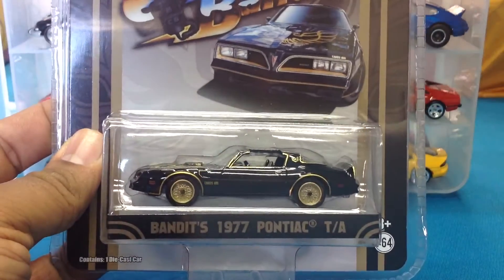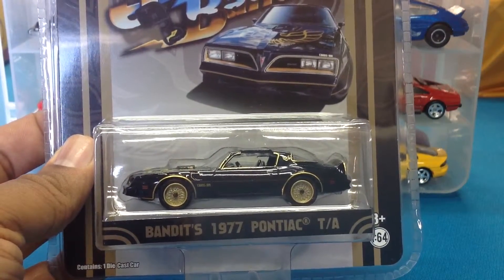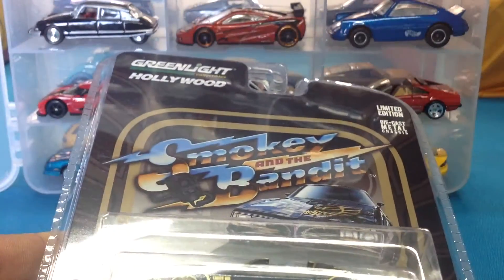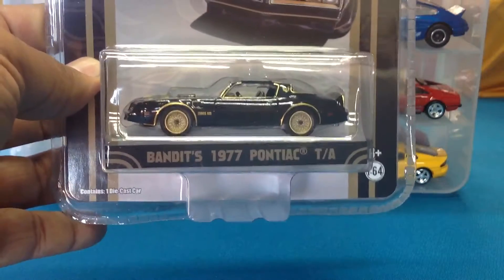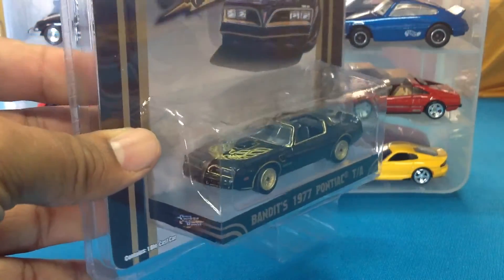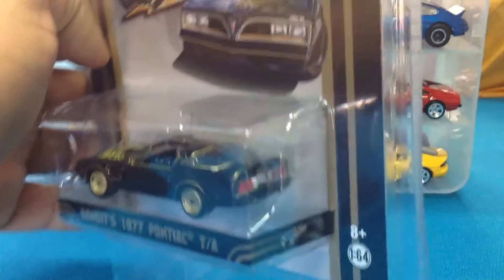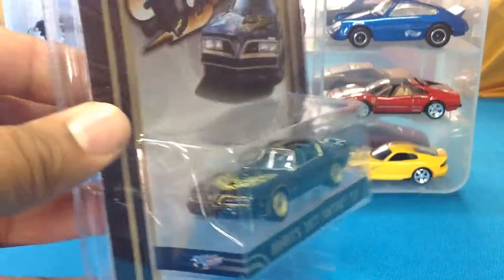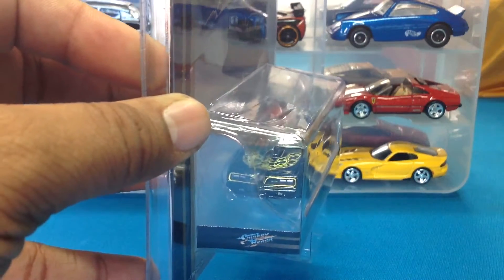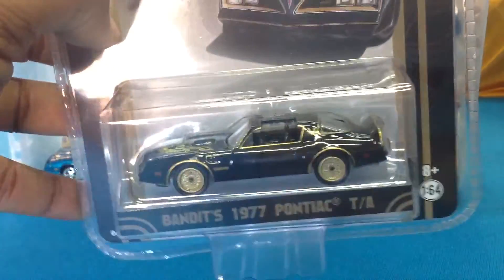And then this one is from — they re-released these — so this is the Bandit '77 Pontiac Trans Am, my first Bandit car. Very happy about that, very happy that it's the '77. Next up I guess I have to pick up the '80. I need to really pay attention to these style cars and look at the front end, because in a prior video I called one of these a Camaro, and that's just a shame, but that's a nice piece.